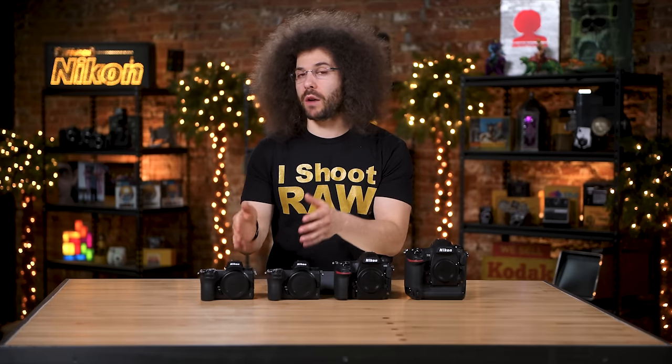Looking at image stabilization built into the body: the D5 doesn't have it, and the D850 doesn't have it. The Z7 and Z6 now give you five-axis in-body stabilization, which is incredible — especially for handheld video or slower shutter speed shots. The built-in five-axis stabilization is going to help you tremendously. The D850 does have three-axis digital stabilization, but that's not something you'd ever want to use. A lot of these technologies are skewing toward mirrorless being the future, and honestly the present.